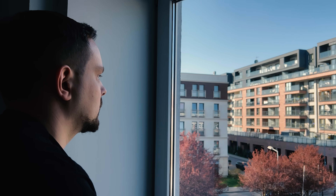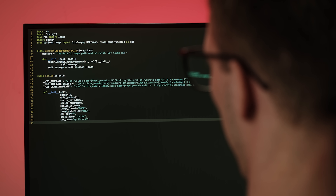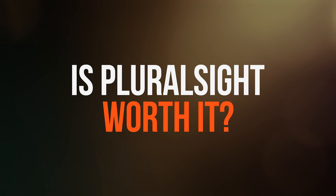Are you on the hunt for a platform where you can dive into thousands of tech courses and get a solid grip on web development? If yes, Pluralsight might just be your go-to. But here is the big question: is Pluralsight worth it? And what is this platform really about? My name is Daniel and today I have got a Pluralsight review for you.